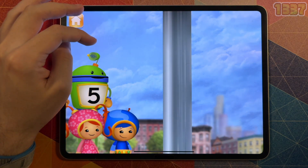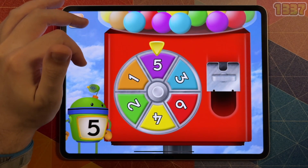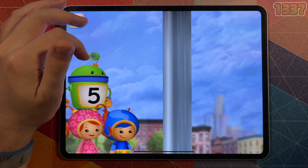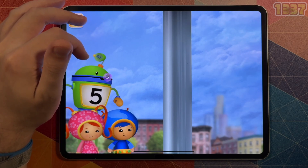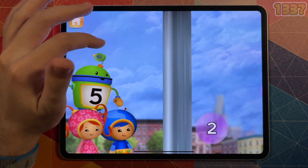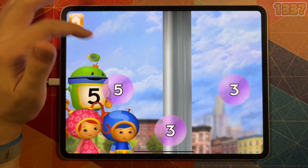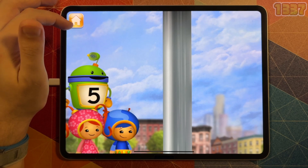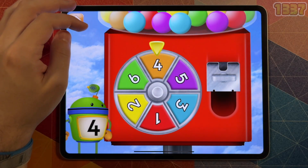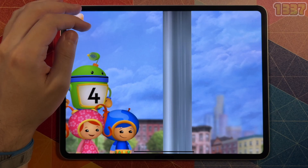Let's play again to pop more bubbles. Spin the spinner to give us gumballs. The spinner landed on the number five — let's blow bubbles, pop the bubbles with the number five. Let's play again. Spin the spinner — the spinner landed on the number four. Let's blow bubbles, pop the bubbles with the number four.